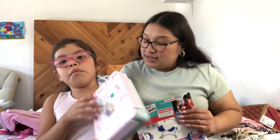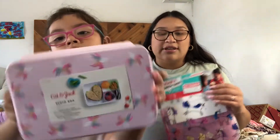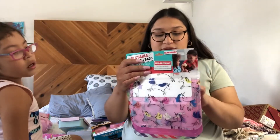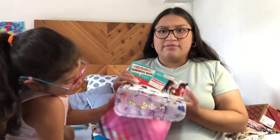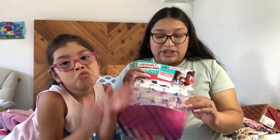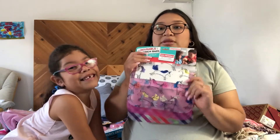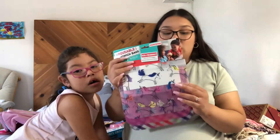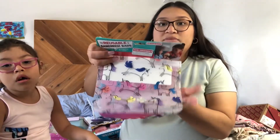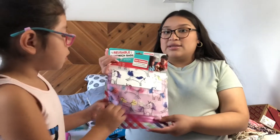I got this lunch bag from Target. And then I got some reusable sandwich bags — I'm not going to use them for sandwiches but for snack time. Last year I would use Ziploc bags and she would throw them away, so I decided to be a little eco-friendly and get reusable ones. Those are only $7 and they're pretty big. They come in a unicorn one, pink, shapes.